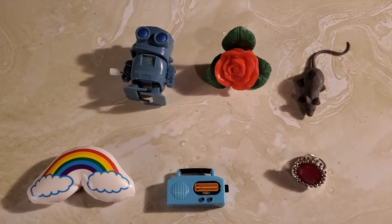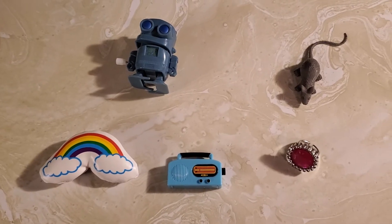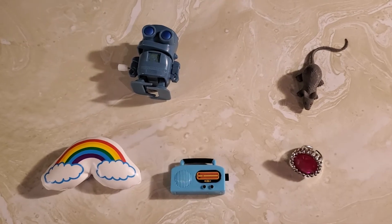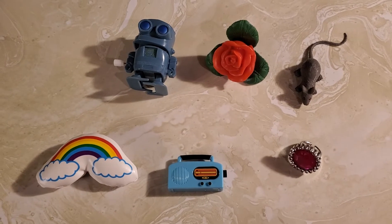Okay, let's see if you can figure out which one is missing. Hmm, which one is missing this time? Yep, the rose is missing. Nice job. Okay, let's do it again.